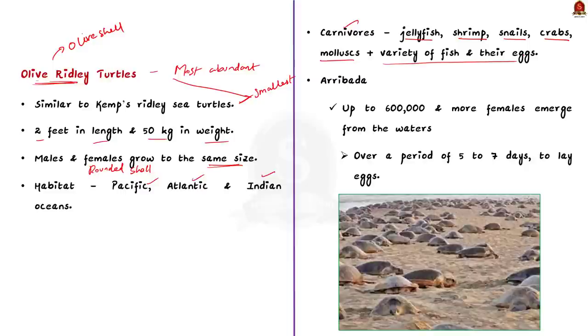There is another phenomenon called Arribada associated with olive ridley turtles. These turtles spend their entire lives in the ocean and migrate thousands of kilometers for feeding and mating. During this migration, they return to the same beach where they first hatched to lay their eggs. During this nesting period, up to 6 lakh and more females emerge from the waters over 5 to 7 days to lay eggs. This unique mass nesting is called Arribada.